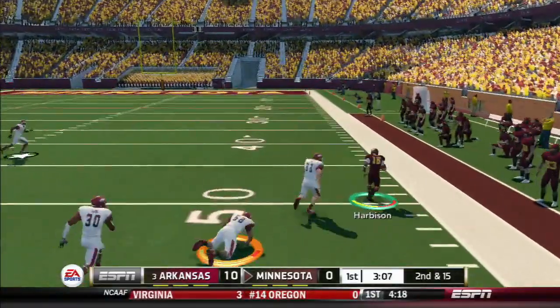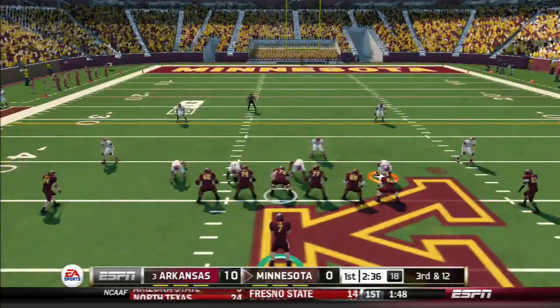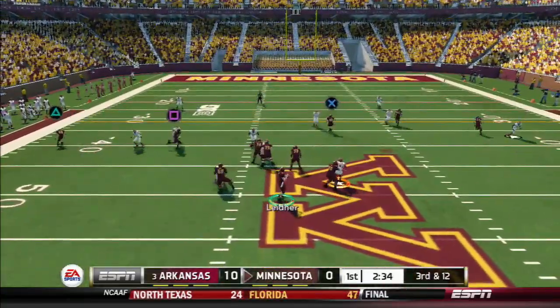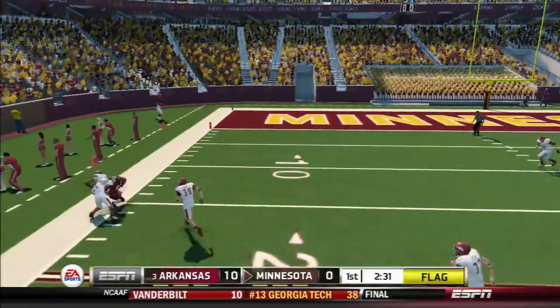Fires out to his receiver. He's at midfield and he's taken down. Steps up in the pocket, nice catch on that one.